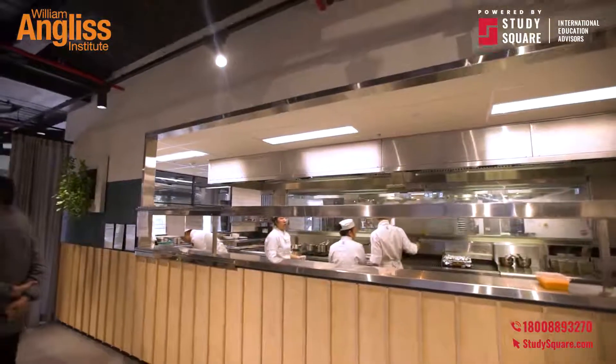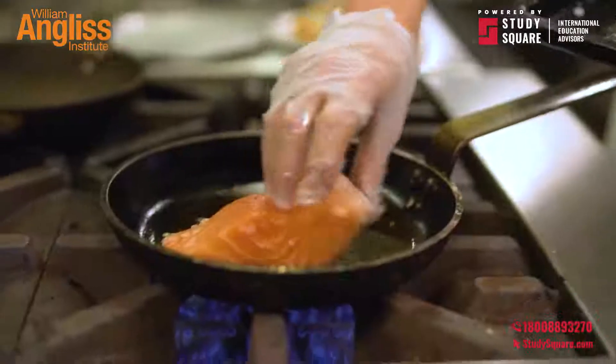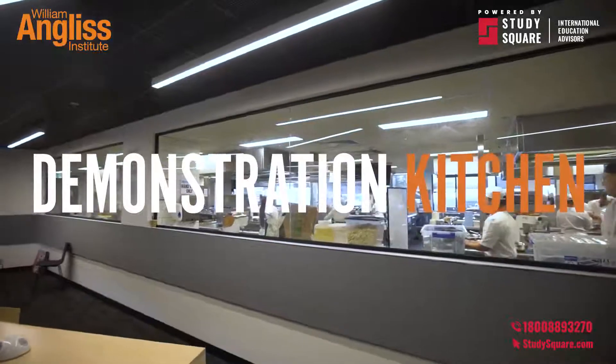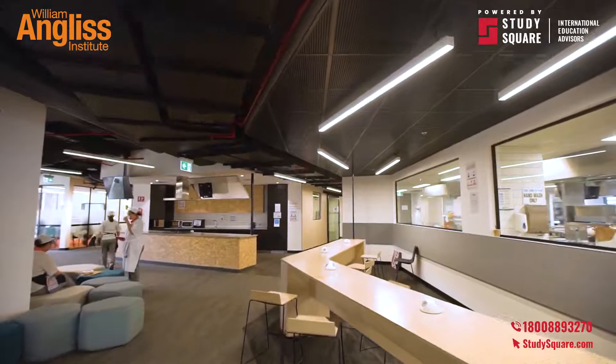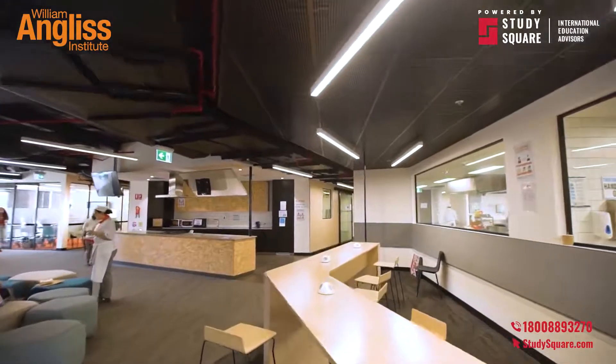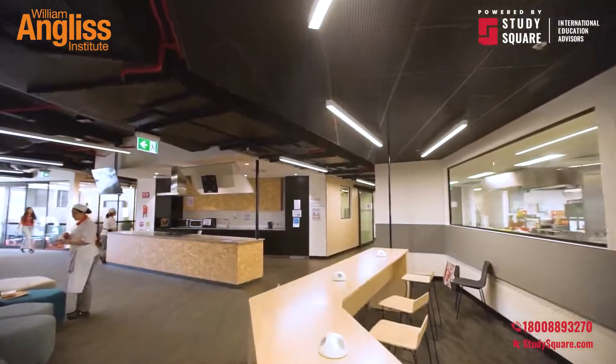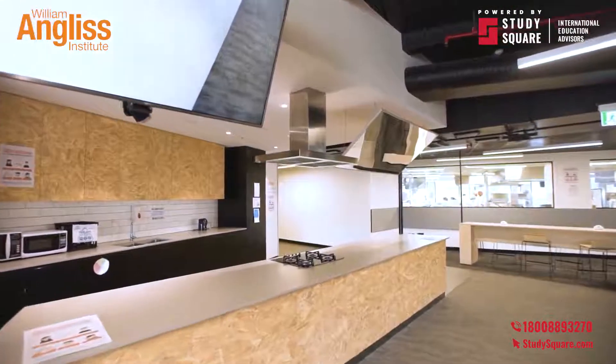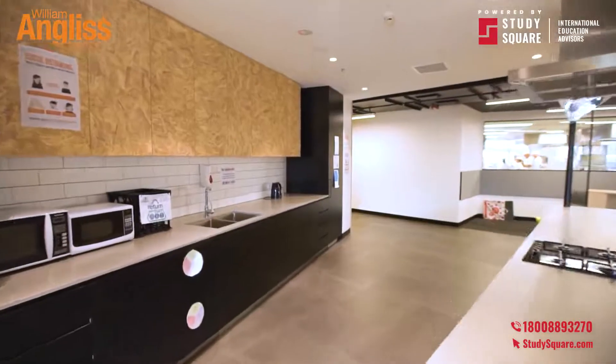This campus has three kitchens for practical classes and industry engagement. The Kitchen X, or the demonstration kitchen, is designed for industry experts to come onto campus and provide informative masterclasses on all the latest trends and cooking techniques.